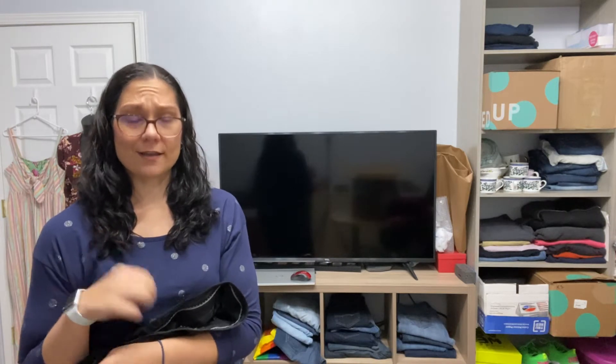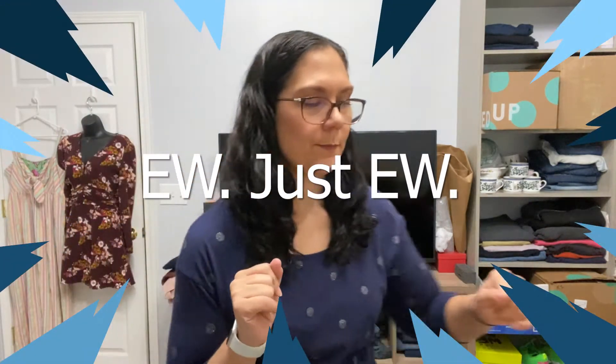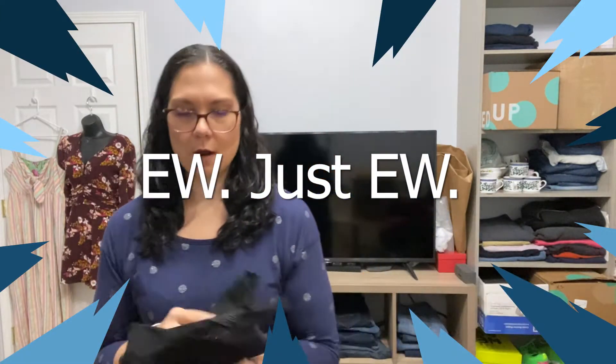Always check the crotch, guys. I'm not going to show you, but these are bad news inside. Let's move on, because those are a hard no.